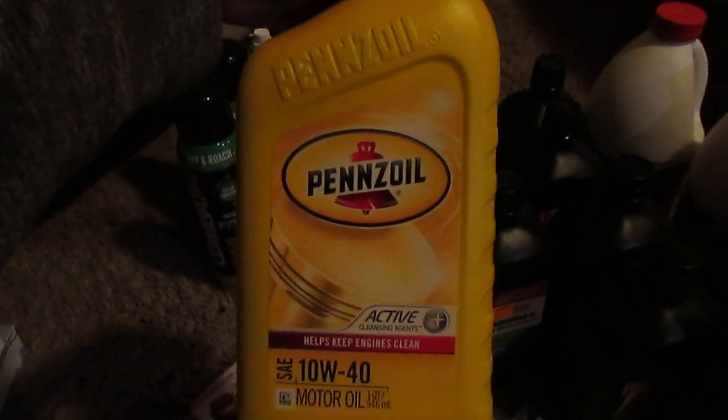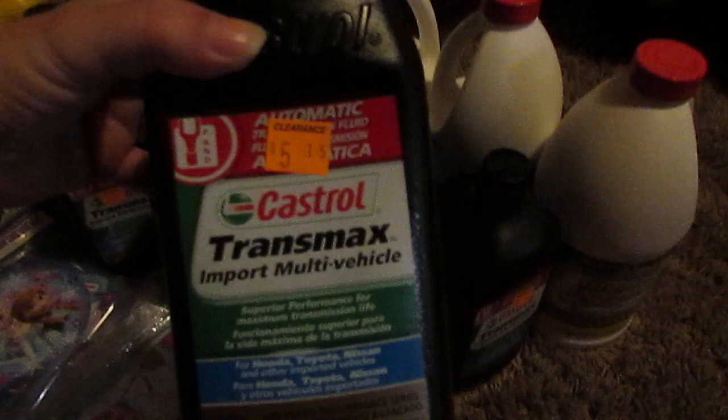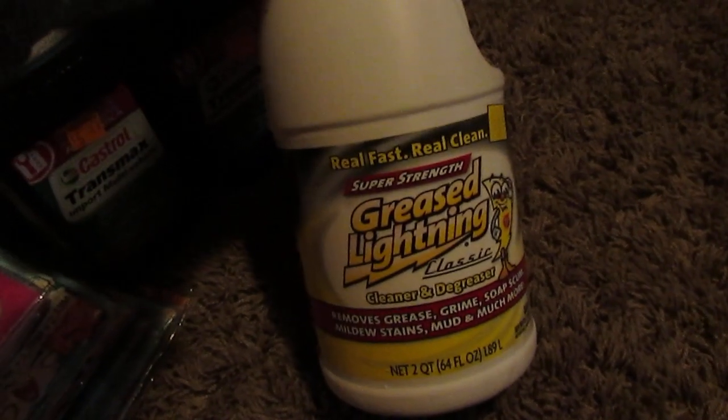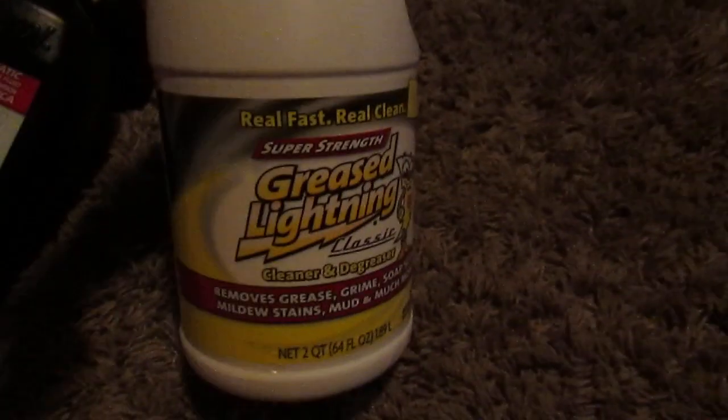And then I found the 10W40. I found a ton of this today — they had the 30 and the 20, but those were not a penny, like $4. So the 10W40 was a penny. And then I found a ton of transmission fluid. We know a couple mechanics so they could probably use that. And then some Grease Lightning and Pine Sol.